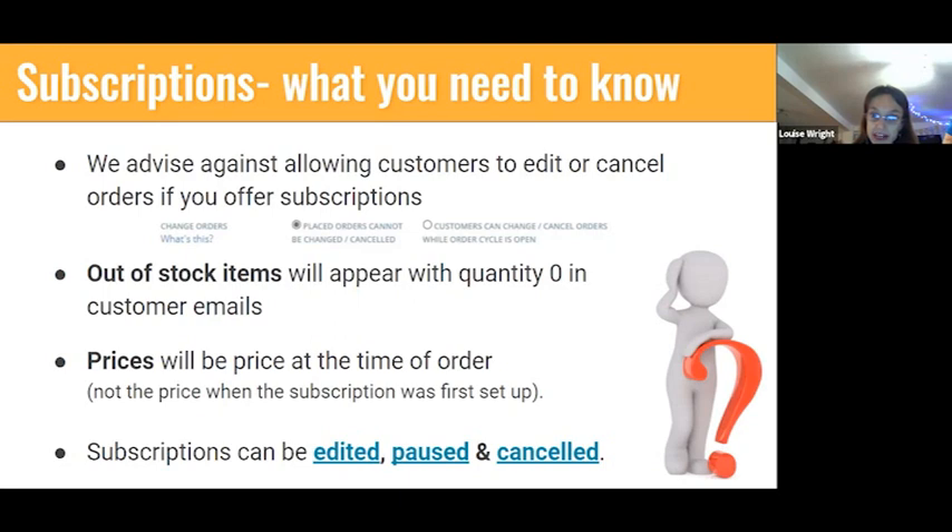The price of products in a subscription will be the price at the point the order is placed — so if a loaf of bread is £1 now but the baker puts it up to £1.50 in five years' time, the customer will pay £1.50. Subscriptions can be edited at any time — quantities changed, items added or removed. If a customer goes on holiday they can be paused for however long needed. People who grow their own fruit and veg over summer often pause their subscription then reactivate it in winter. And of course subscriptions can be cancelled if someone decides they no longer want one.